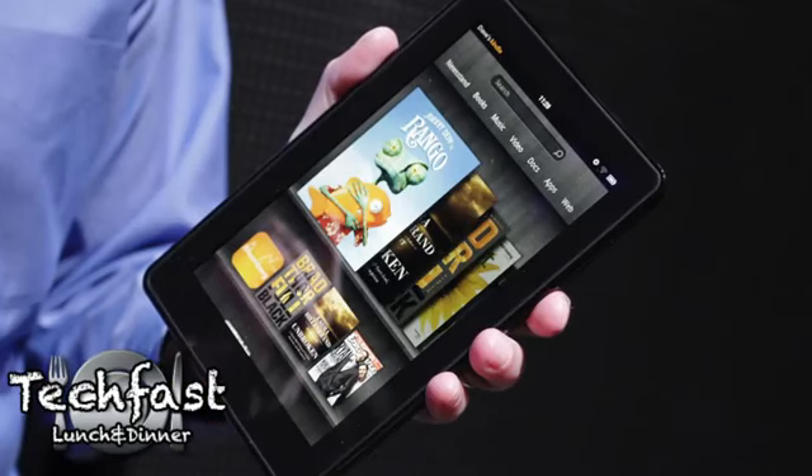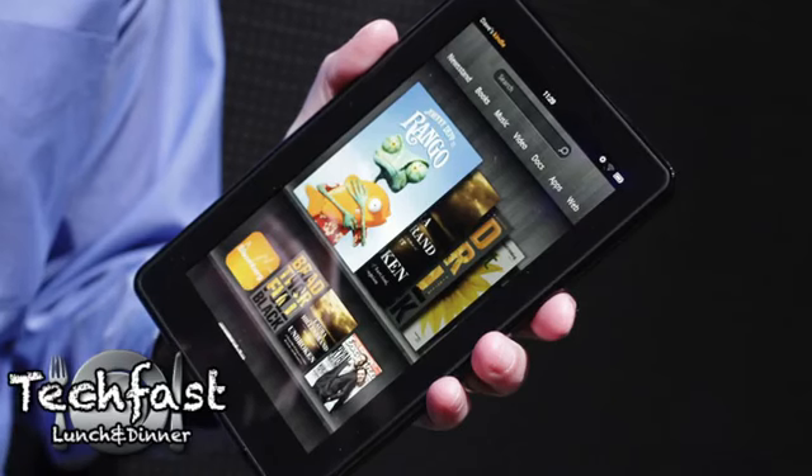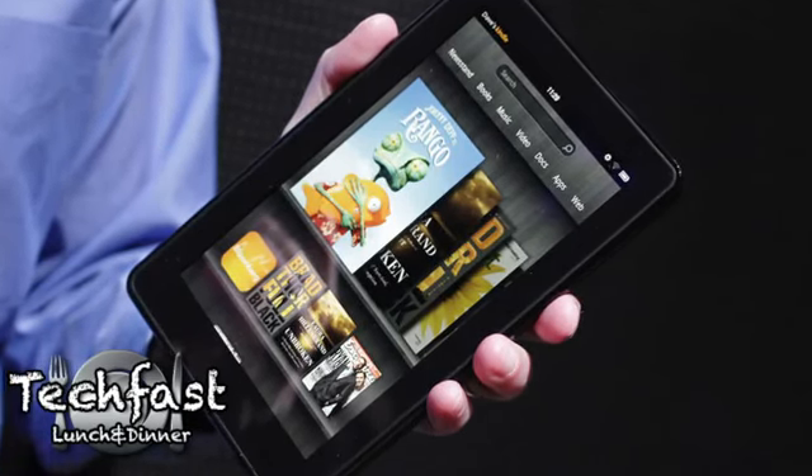$199, 7 inch form factor, dual core processor running Android 2.2, pretty high pixel density at 1024 by 600 — so even though it's a smaller form factor, it is nearly that of the iPad 2.